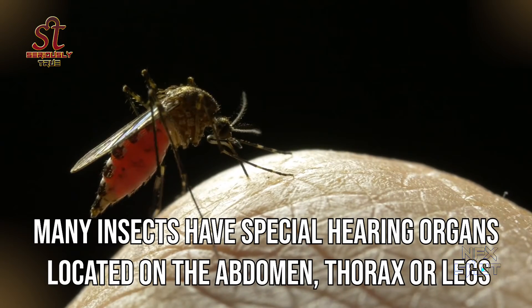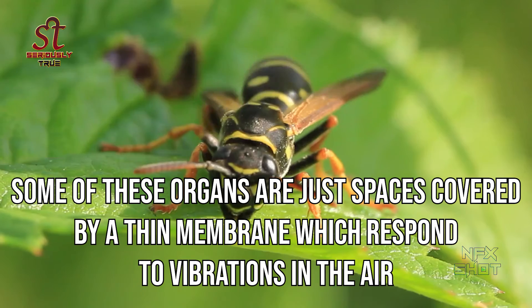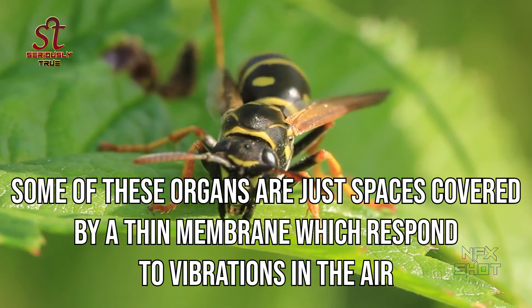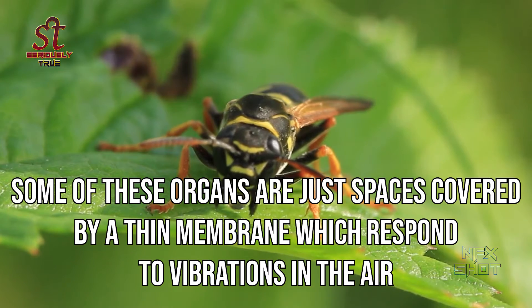Many insects have special hearing organs located on the abdomen, thorax, or legs. Some of these organs are just spaces covered by a thin membrane which respond to vibrations in the air. So insects do have organs and blood, but this is a little different from what we humans have.